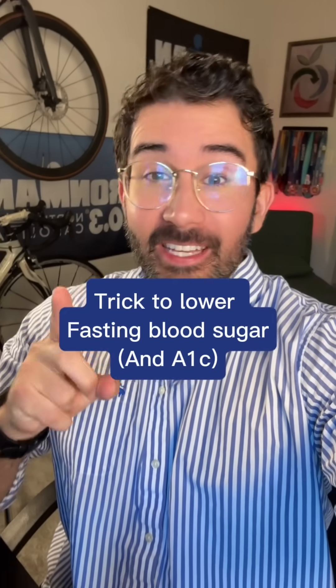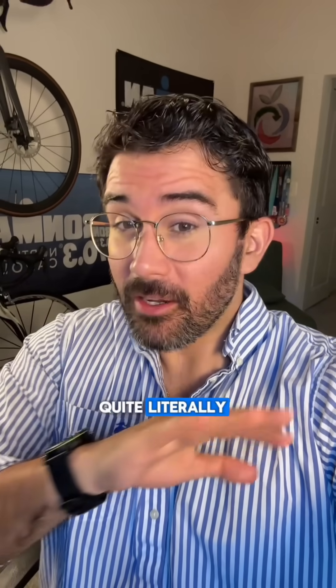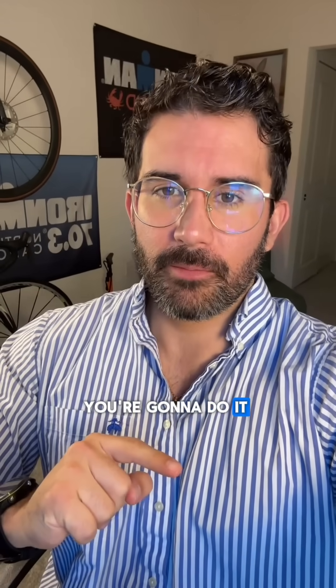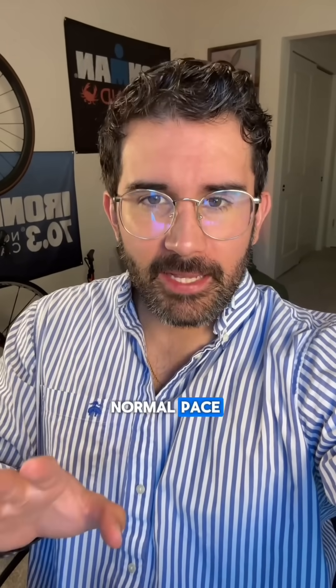Try this 15-minute trick to lower your fasting blood sugar and A1c. Quite literally, all you have to do is walk for 15 minutes after every meal. Once you're done eating, put your walking shoes on and go outside or on a treadmill to walk at a normal pace.